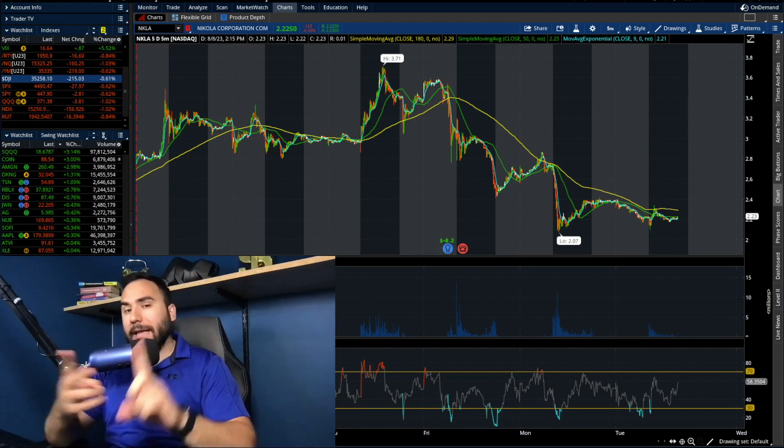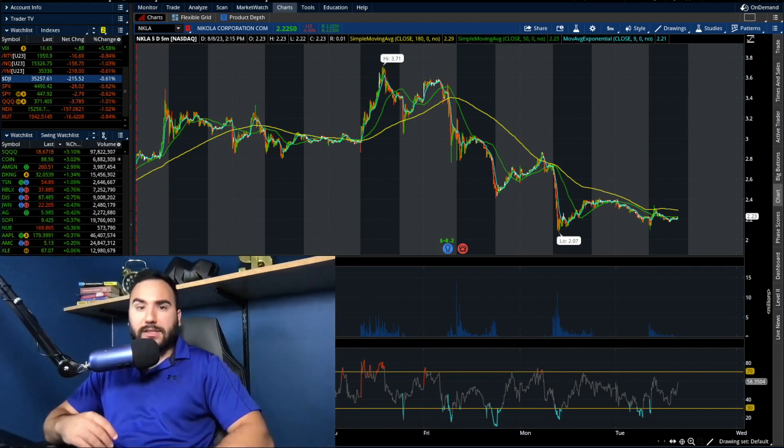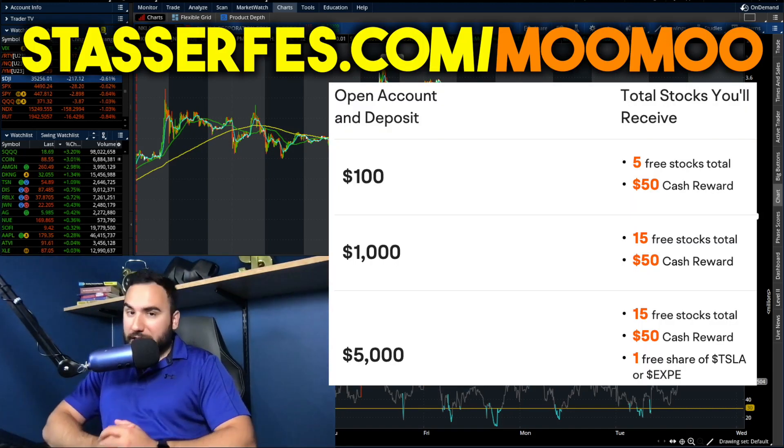We'll break down the charts, go over my thoughts, key levels, break down the numbers, earnings, all that good stuff. But before we do that, don't forget to get your free money from Moo Moo, the sponsor of today's video.